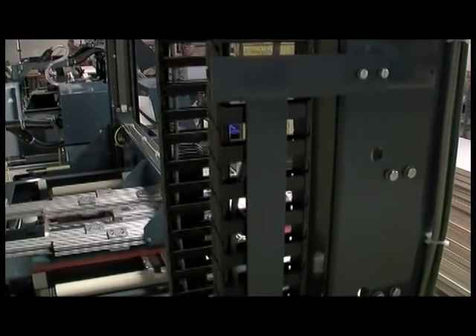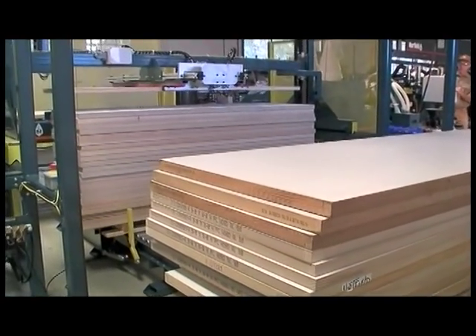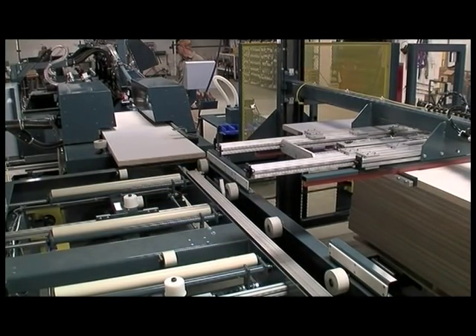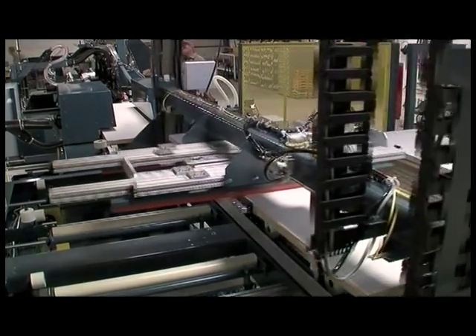On the 530L, door stacks can be staged in various configurations for either production or house pack runs. Up to 2 different door stacks can be placed on the standard roller conveyor, or up to 4 stacks can be placed on the additional 10-foot roller conveyor option.